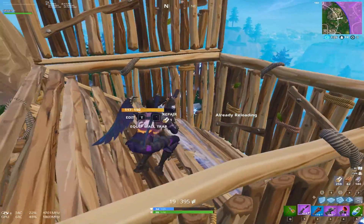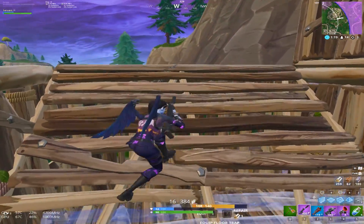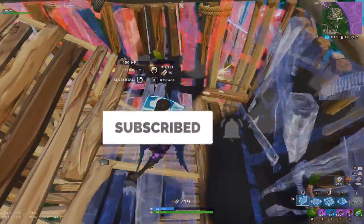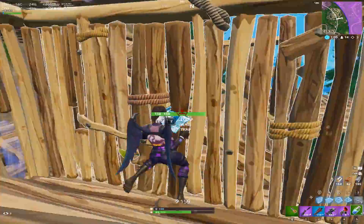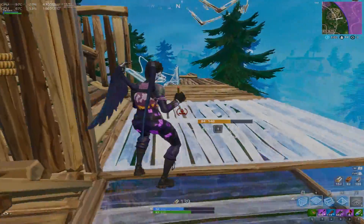Let me know down below if you're going to be getting this bundle. Let's see if we can hit our like goal of 500 likes. Thanks a lot for watching — make sure you're subscribed, as my channel is your number one source for everything Fortnite: the latest news, upcoming leaks, skins, and how to get exclusive skins like the Galaxy skin. I'll see you all in the next one!